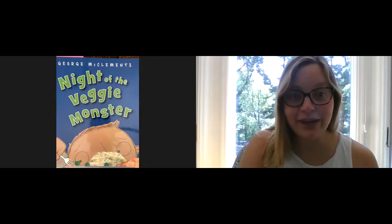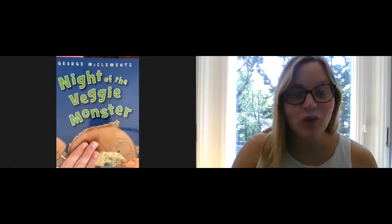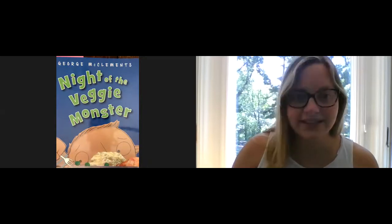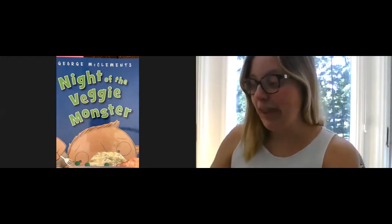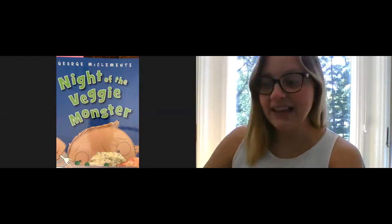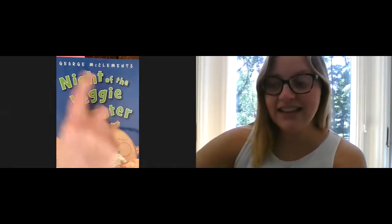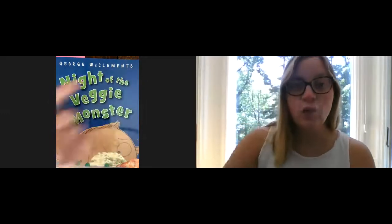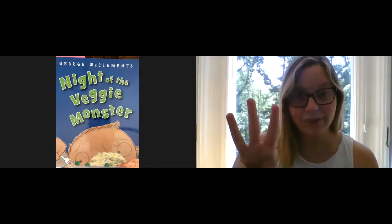Writers, let's take a peek right now at the cover of George McClemon's book. What do you see on the cover that might potentially be missing from your books? I see a picture on the cover. I see a title — Night of the Veggie Monster. I see a picture and I see the author's name, George McClemon. We will need to make sure that we add those three things to our books today.